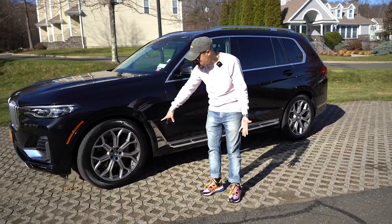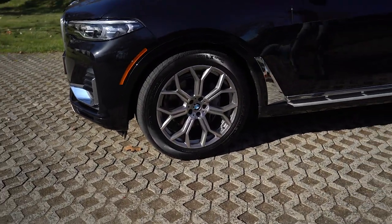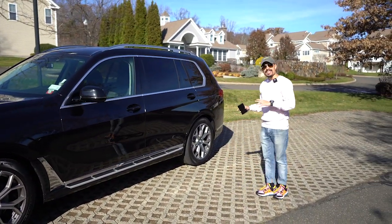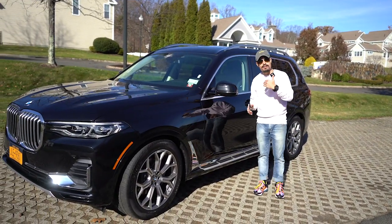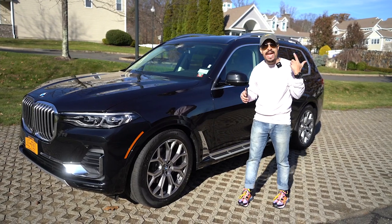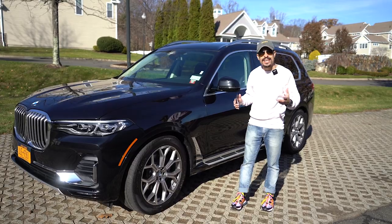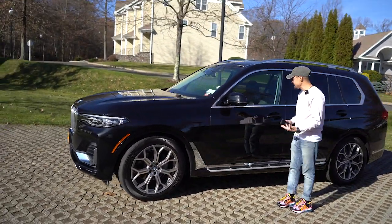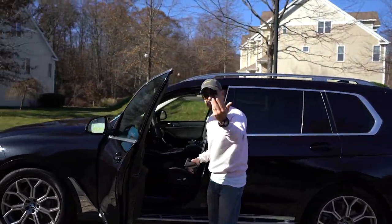Look at these 22-inch rims, man. It's crazy. We got all, like, the whole dynamic of it. So what's so amazing about this car and about the X7 this time around is that BMW heard a lot of the fans' reviews and what they thought about it. So what they did was, when they were talking about technology, this joint has technology in it. Come over here, bro.